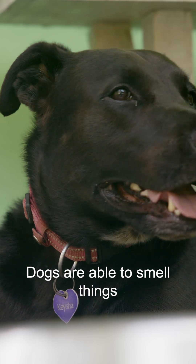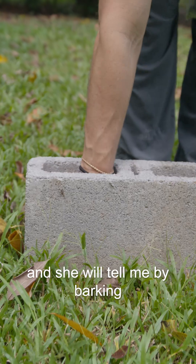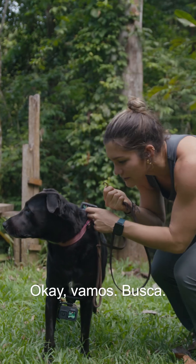Dogs are able to smell things that humans cannot. I'll put this here in this block and she will tell me by barking where the poop is. Okay, let's go.